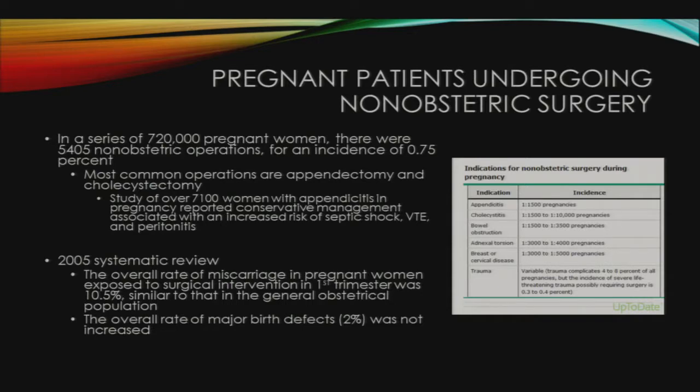A study of over 7,100 women with appendicitis in pregnancy reported conservative management to be associated with an increased risk of septic shock, venous thromboembolism, and peritonitis. A 2005 systematic review evaluated 54 studies on surgery during pregnancy from 1966 to 2001. Key findings included that the overall rate of miscarriage in pregnant women exposed to surgical intervention in the first trimester was 10.5%, similar to that in the general obstetrical population, and the overall rate of major birth defects at 2% was not increased.